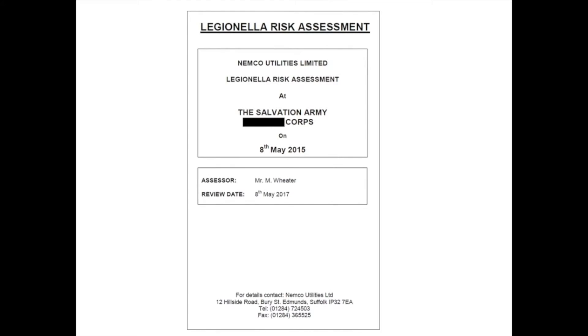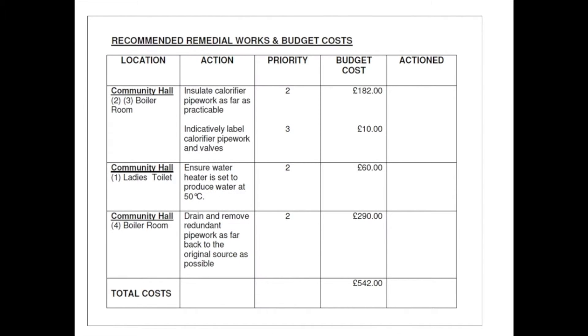Working out what Legionella risks are present in our building can be quite complicated, so we use contractors to advise us on what we should do. Every Salvation Army property should have had a visit at some point from a Legionella risk assessor or site surveyor. This would have generated a report, the front page of which might look similar to this, which would give us information and guidance on what we would need to do to keep Legionella risks reduced. From this Legionella site survey or report there are two key sections that tell us what we need to do to keep the risk reduced.